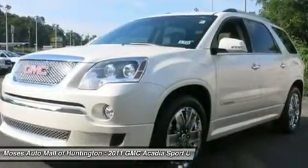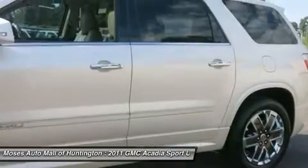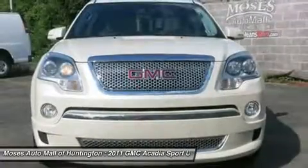The Acadia offers seating for up to 7 passengers and up to 117 cubic feet of cargo room. The Acadia has a powerful 3.6L V6 engine and gets up to 24 mpg.